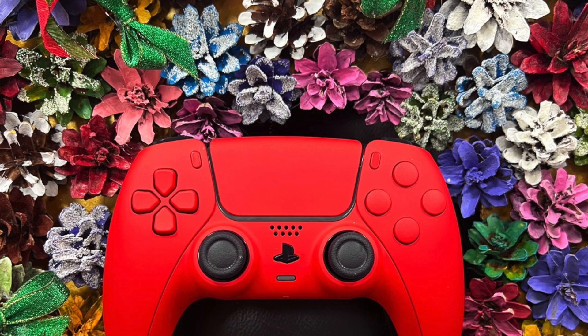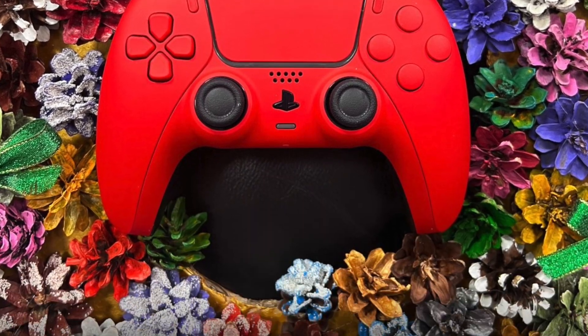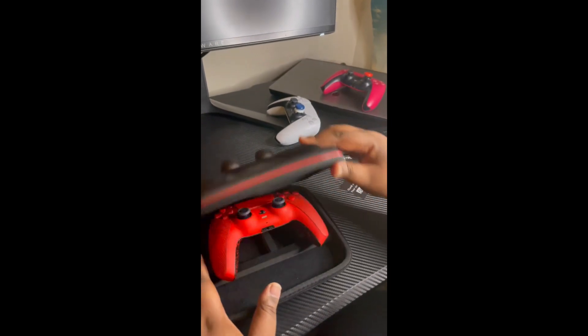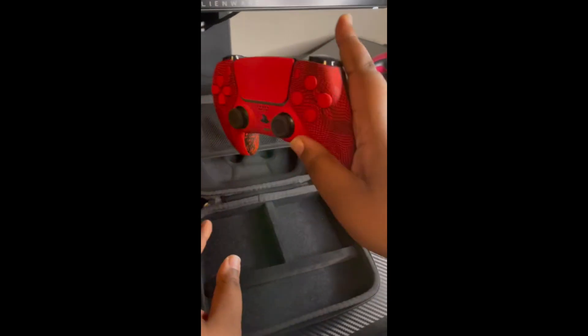I will forever be using aim controllers. Go crazy. Tag me in all the designs and all the videos y'all got when y'all got your controllers. I want to know what y'all think. Please like, comment, share, and subscribe to the channel, and I'll catch y'all in the next one.